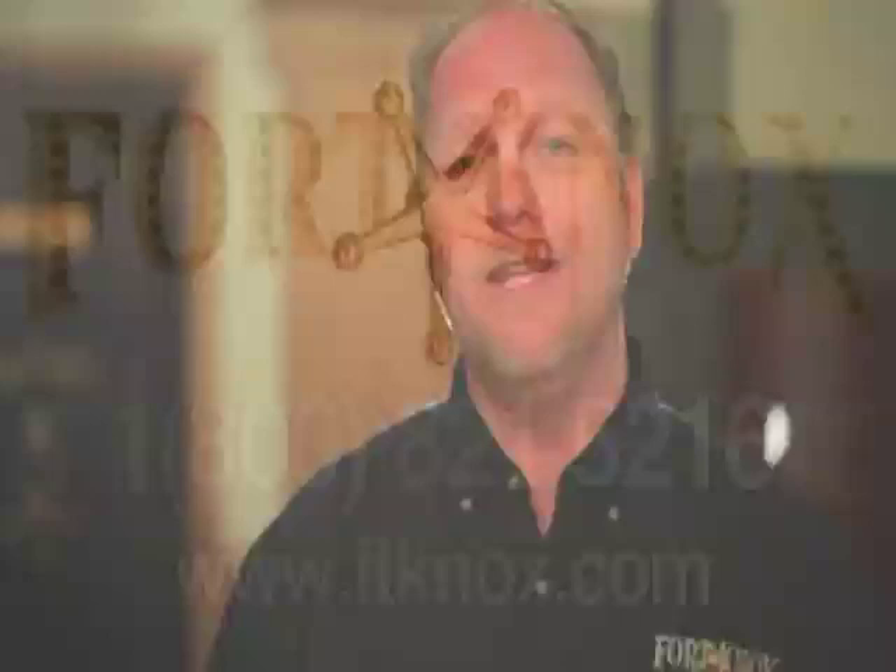If you've got something that you want to protect and want to survive a fire, give us a call today. We can help you get the safe that you need.